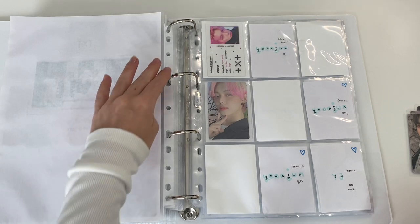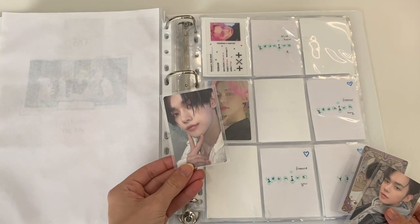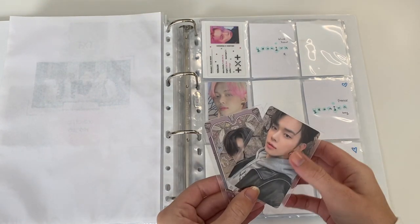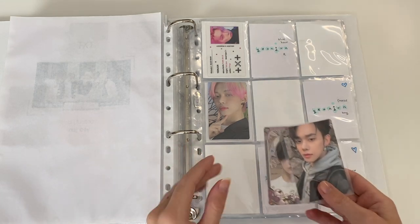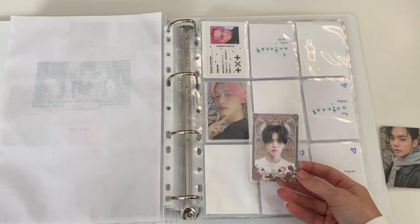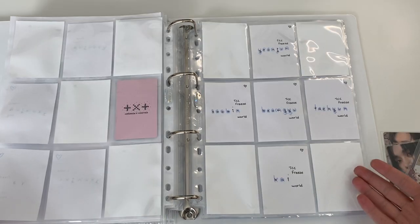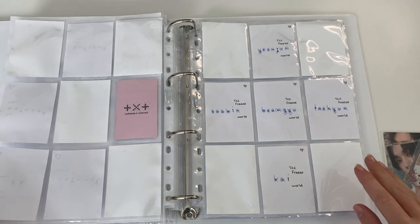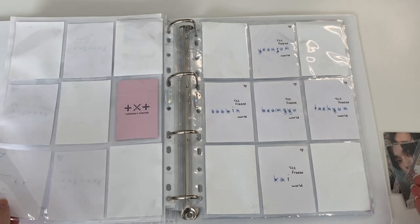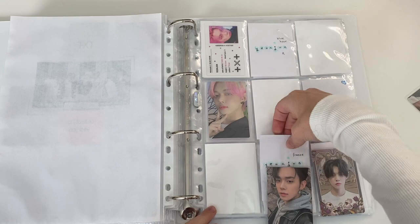I do have some cards for TXT as well. I got my Freeze albums and I pulled this, which is my favorite Yeonjun card — I love it so much. I also traded for his U version and his OS card. Originally I was planning to collect OT5 for the OS cards, but the cards aren't my favorite. However, I found a lot of the Chaos Chapter Freeze sets for pretty cheap on Mercari and opened group orders, so I decided to collect OT5 for the world version — because apparently I hate money.